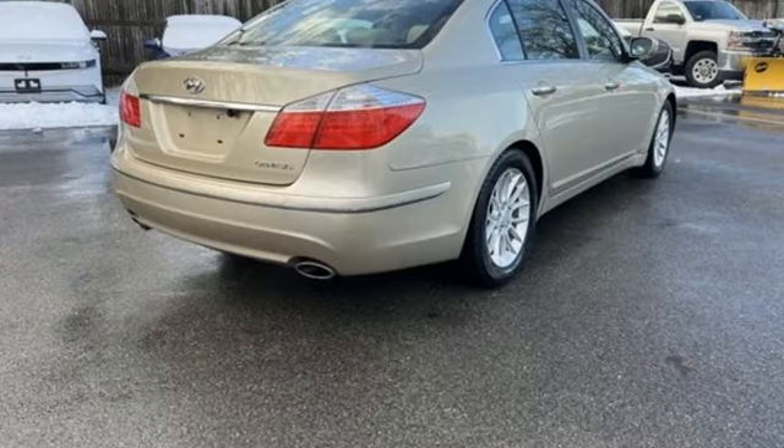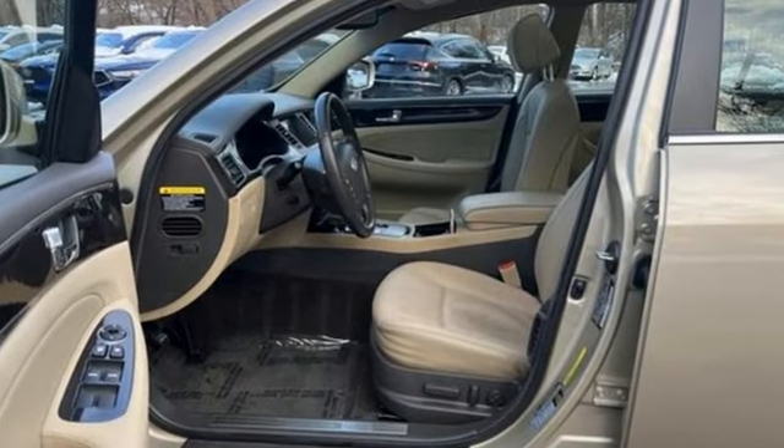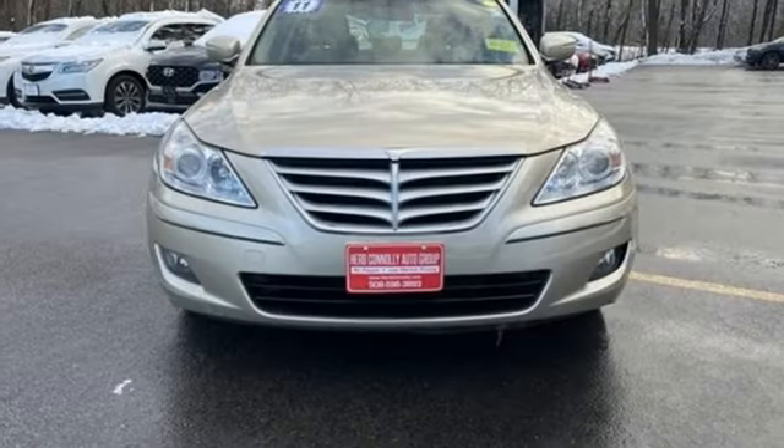Edmunds.com offers that anyone shopping in the $30,000 to $40,000 entry-level luxury sports sedan segment would be remiss if they didn't give the Hyundai Genesis serious consideration. Hyundai's attention to detail means a better driving experience for you.